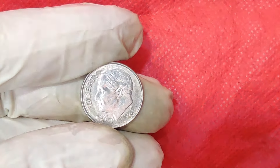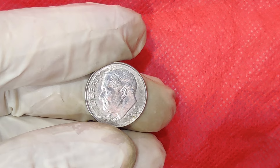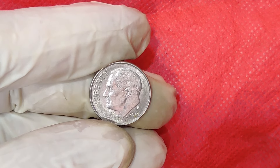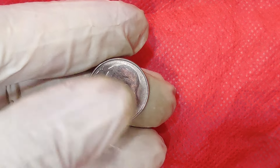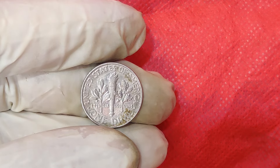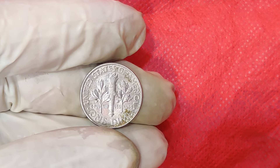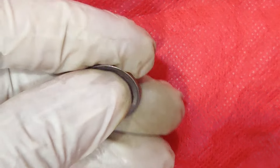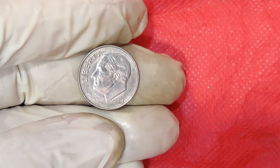We're diving into the fascinating world of coin collecting, specifically focusing on a very unique and rare find: the 2014 P Mint Mark 1 Cent Dime coin. This coin has created a buzz in the numismatic community and is currently valued at a staggering $15,000. Let's find out what makes this little piece of metal so special.